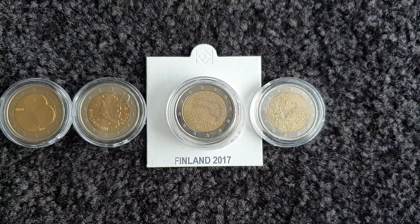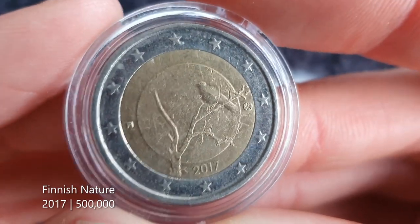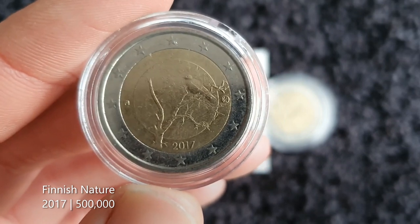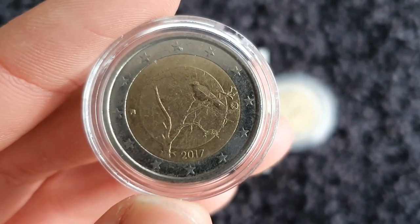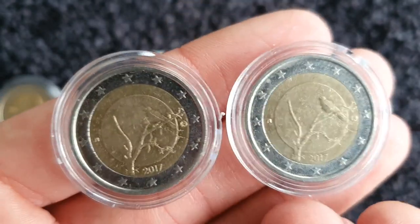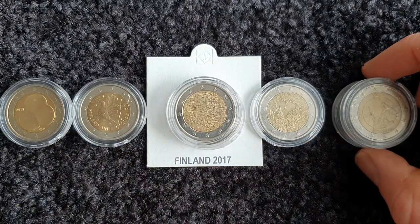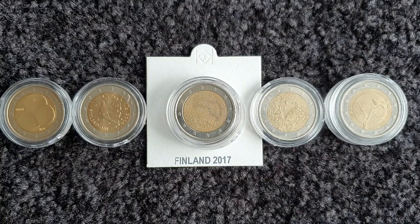My favourite coin from Finland goes to this one — Finnish Nature from 2017. Just simple, celebrating the nature of the beautiful Finnish countryside. It appeals to a lot in me — it's a low-minted coin that I found myself in coin hunts, and it's just a beautiful design and a beautiful theme. Beautiful in its simplicity, I should say. Just like the Finnish independence coin, I like it so much that I have two of them, and both are ones I found in coin hunts. I think it really does deserve the number one spot for me. It's been very hard to rank the Finnish coins — they're all beautiful in their own way. That's all 33 of the Finnish coins I have, which is all of them.